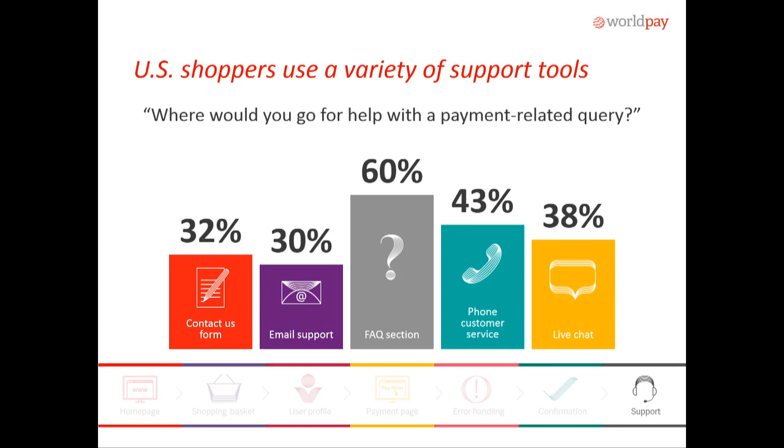Finally, that brings us to the support system. US shoppers, just like me, are super high maintenance. Most consumers are looking at the FAQ section for support — that's a nice, simple, and cost-effective way of maintaining a level of support. Make sure that you have that on your website or mobile app. And then whatever sort of support tool you can support within your organization, make sure that you are consistent and proactive in your messaging.